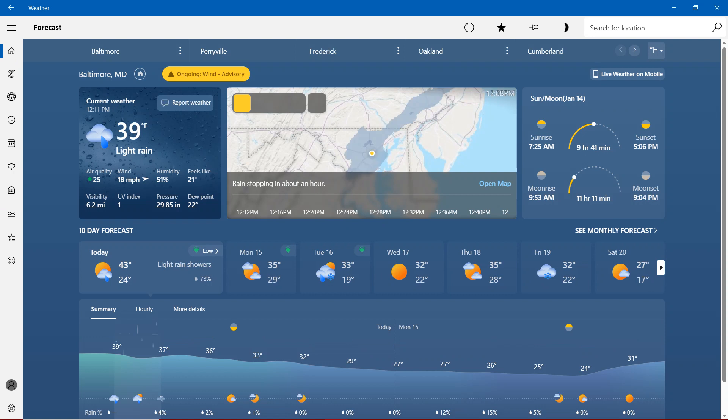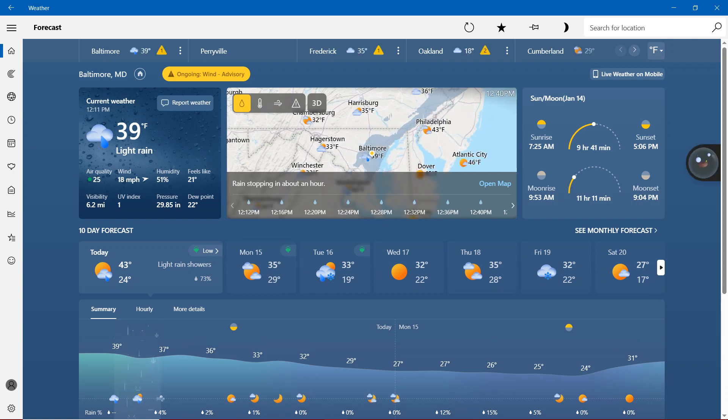We apologize — we accidentally put up Perryville, Maryland instead of Baltimore. So, with today right here in Baltimore: 39 degrees light rain, air quality 25 green, wind 18 miles per hour, humidity 51%, feels like 21 degrees, visibility 6.2 miles, UV index 1, pressure 29.85 inches, dew point 22 degrees. Sunrise 7:25 a.m., sunset 5:06 p.m., moonrise 9:53 a.m., moonset 9:04 p.m.